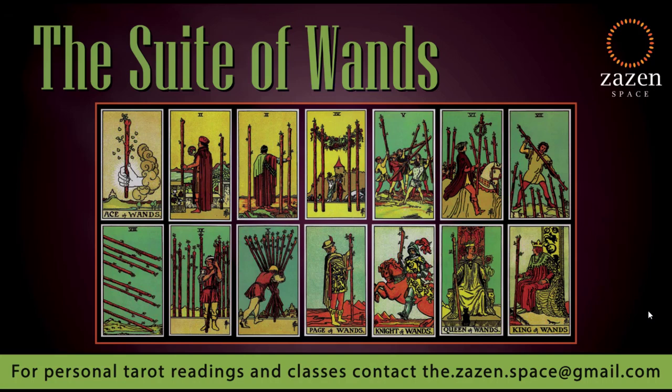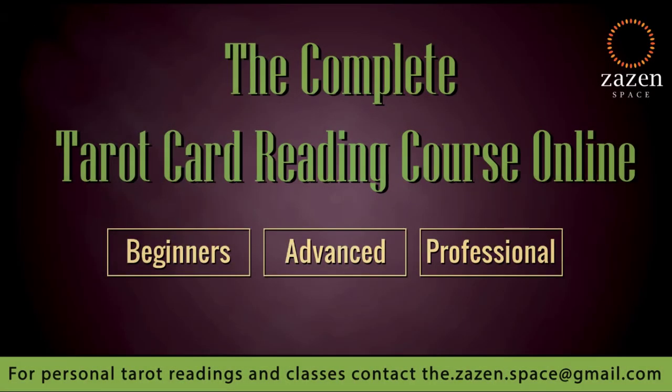For those who would like personal tarot readings or classes, you may contact us at thedotzazendotspace@gmail.com. If you'd like to watch tarot courses — beginner, intermediate, or advanced — you can subscribe to our channel and hit the notification bell so you keep getting updates as videos are uploaded.